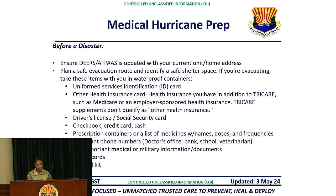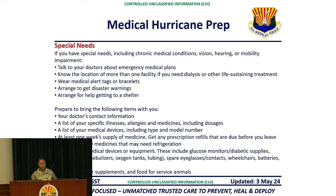If you have special needs, talk to your doctors about emergency medical plans. Know the location of more than one facility if you need dialysis or other life-sustaining treatment. Wear medical alert tags or bracelets. Arrange to get disaster warnings and arrange for help getting to a shelter. Prepare to bring your doctor's contact information, a list of specific illnesses, allergies, and medicines including dosages, a list of medical devices including type and model number, at least one week's supply of medicine, any needed medical devices or equipment, and special foods or supplements and food for service animals.